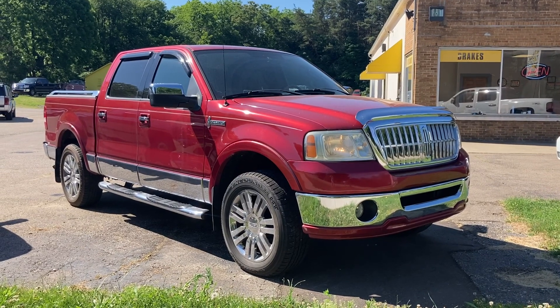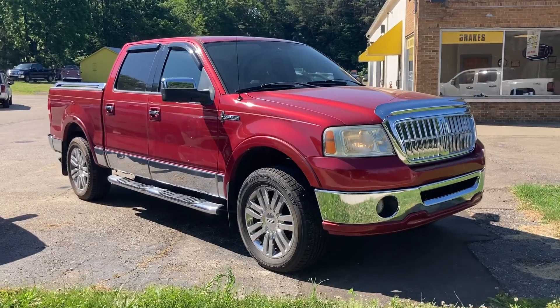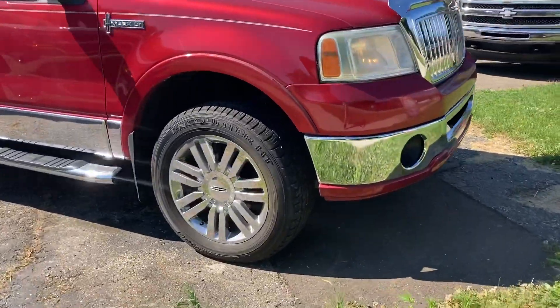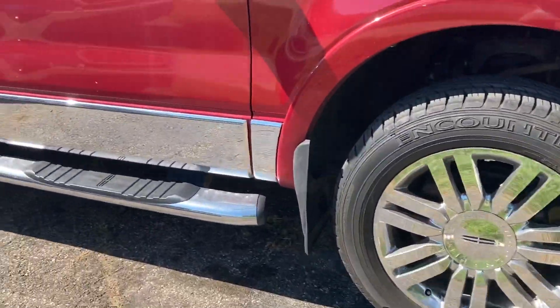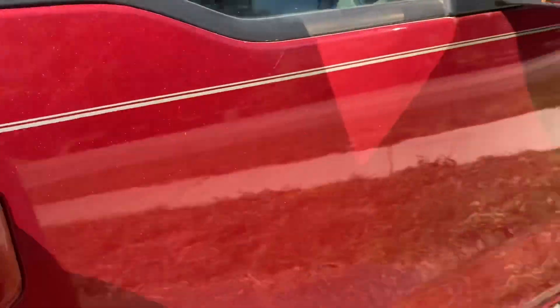Good morning, this is Paul Reiber with Vroom Video Marketing coming to you from CarZone Sales in Pawpaw. Looking at a gorgeous 2007 red Lincoln Mark LT four-wheel drive V8 5.4 liter. Gorgeous truck.